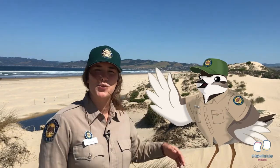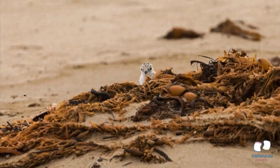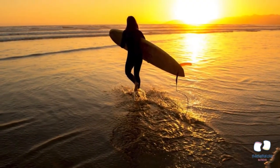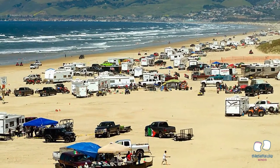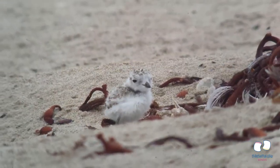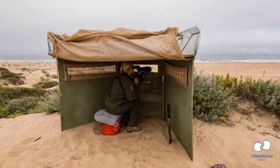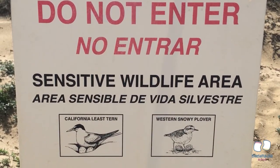The beaches where plovers like to lay eggs and nest are often the same places that people like to recreate and have fun. Nesting season is during the summer when thousands of humans like to come to the beach to play and relax. It is very important that people know that plovers exist and act in ways that protect them and their habitat. Scientists will put fences around areas being used by the plovers for nesting. You can read signs and follow the rules listed on them.